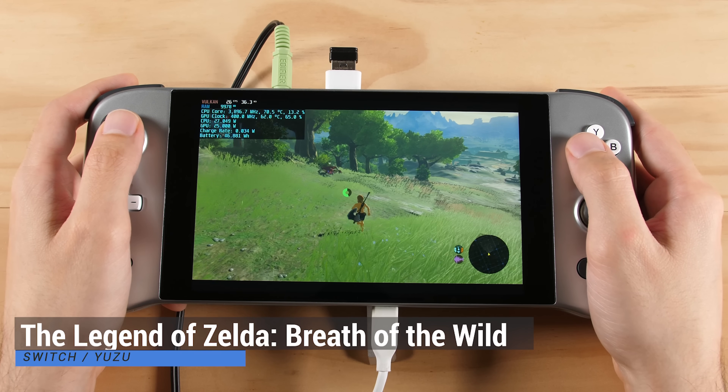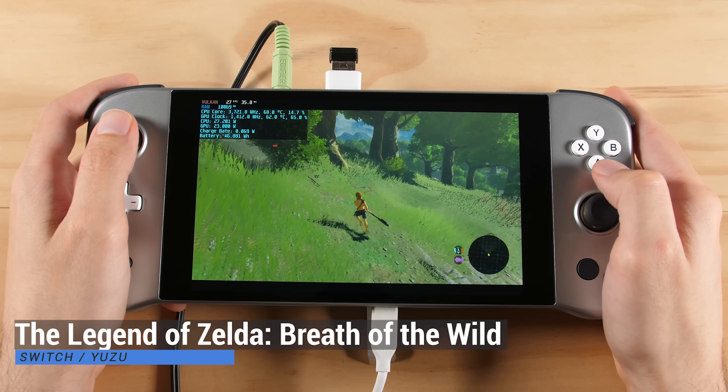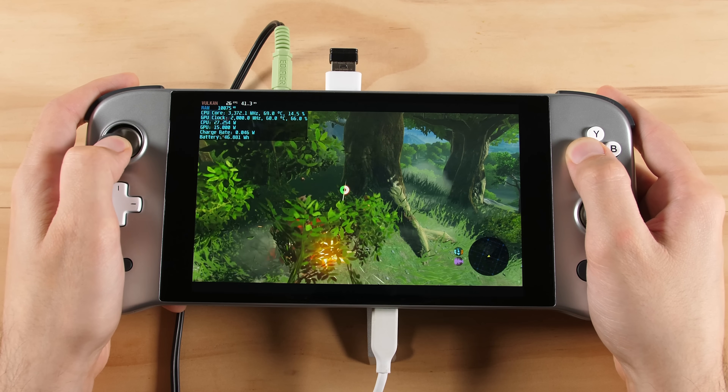The last Switch game that we are going to look at is Breath of the Wild. Except out of curiosity, there is no real reason for doing this with Cemu being as good as it is. Performance is obviously lower, but it is still playable.